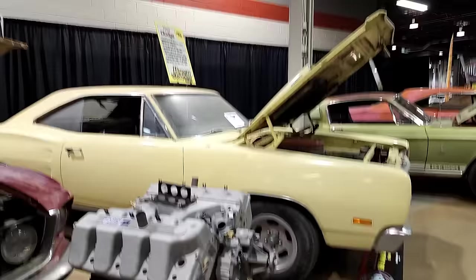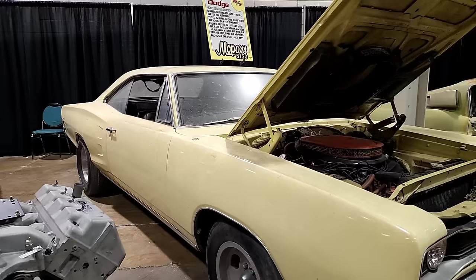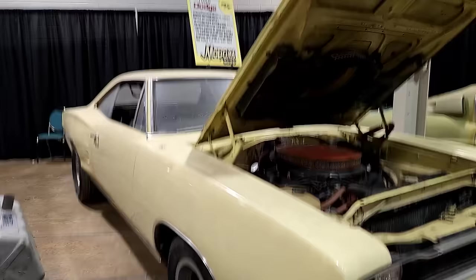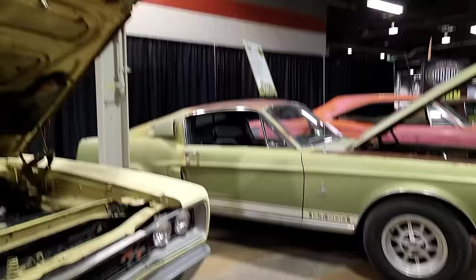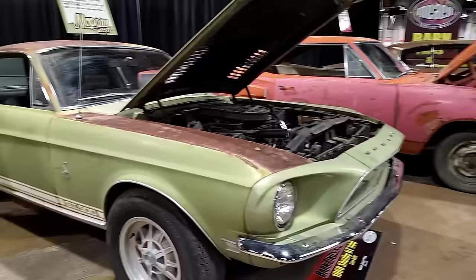This is a 1969 Coronet R/T with a 426 Hemi. It runs, it's an automatic, yellow with black interior, stripe delete, and it was found in Griffith, Indiana. Next is a 1968 Shelby GT500 found along with the Superbird, in original condition including lime gold paint and black interior.